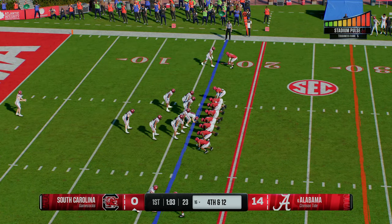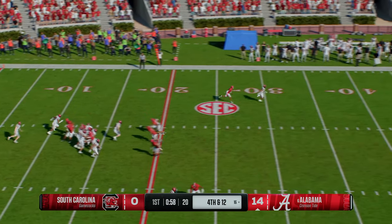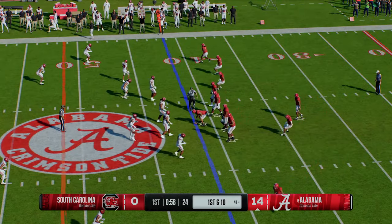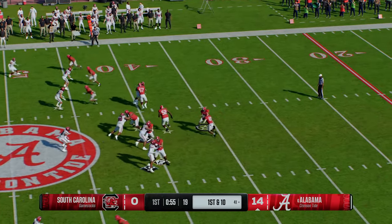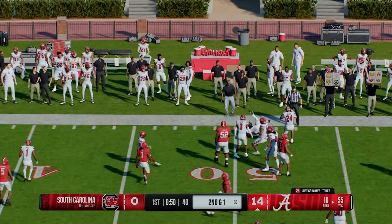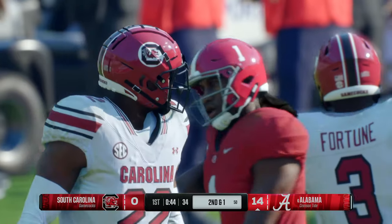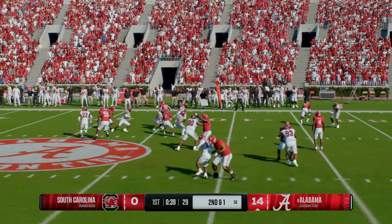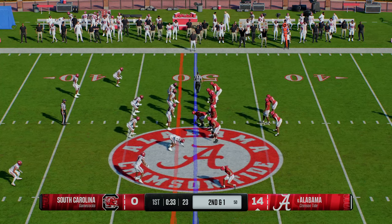The Gamecocks send out the punt unit — their first punt of the afternoon. He'll make the fair catch just outside the 40. The Tide offense rolls onto the field. It's Haynes, jukes his way for more, finds some solid space, and makes a nice gain before the defense is able to stop it. You want to talk about making it easy for an offensive coordinator — pick up a bunch of yards on first down, make that second down really manageable. After the nine-yard pickup on first down, here's second and one.